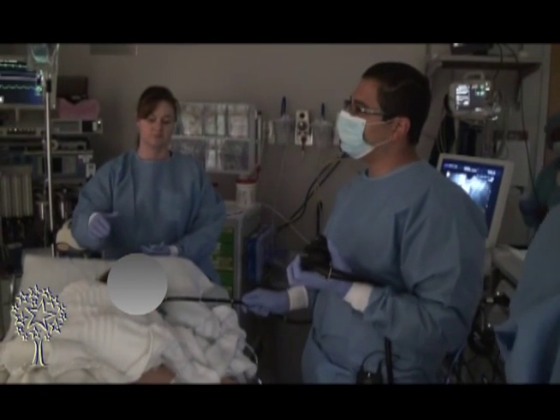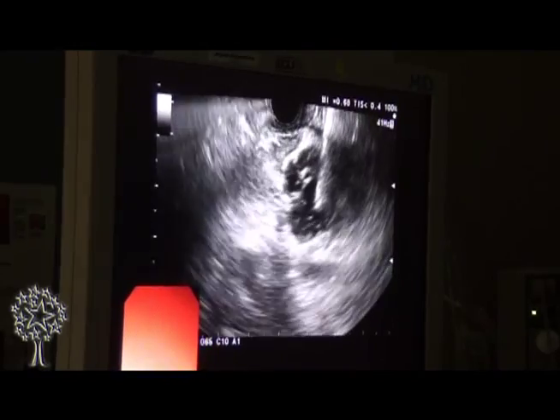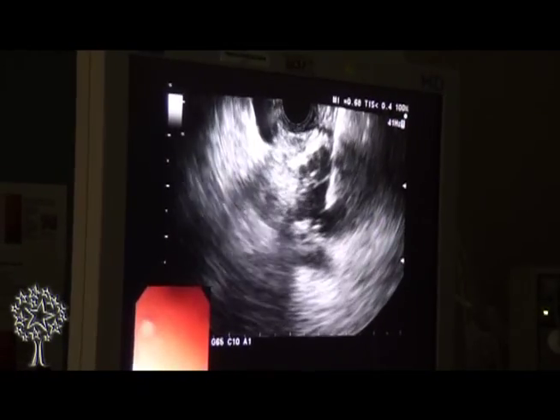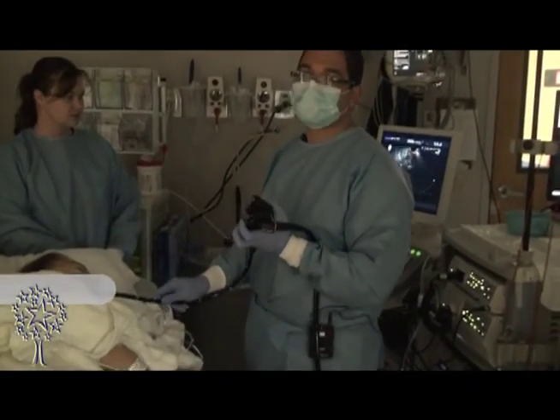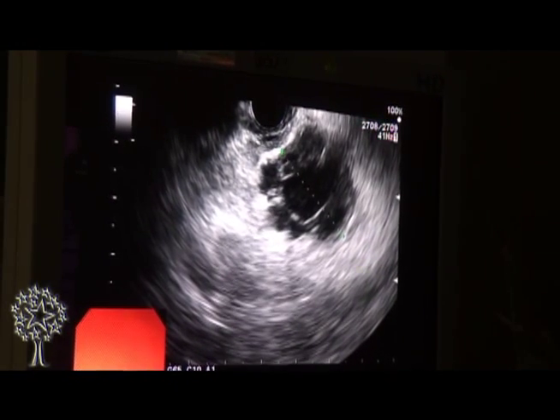What we are using in endoscopic ultrasound is the natural axis. We go through the mouth to the stomach, and the wall of the stomach or small intestine is just adjacent to the pancreas. Utilizing this advantage, we place our ultrasound endoscope against the wall of the stomach, which is right next to the pancreas, and within half a centimeter your needle is in the pancreas — enabling sampling in a very minimally invasive way.